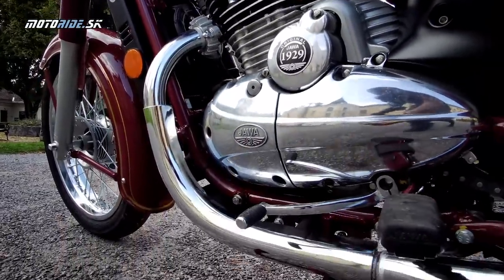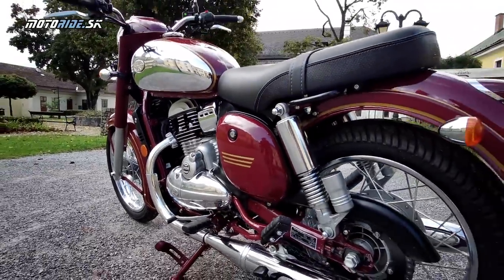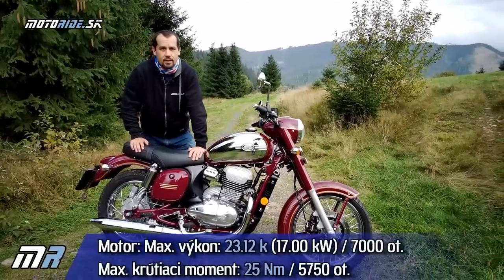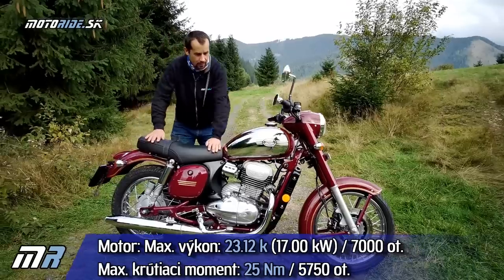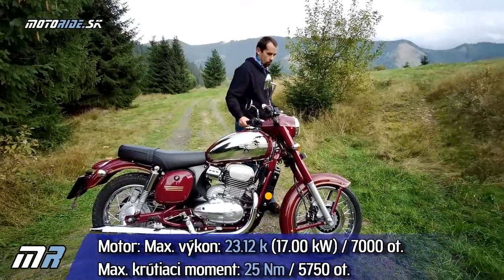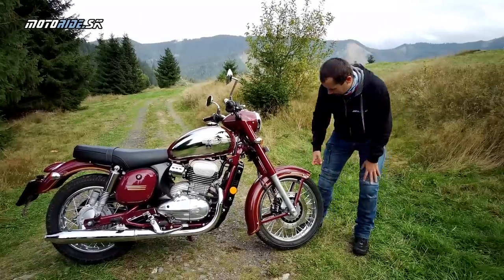Motor má teda 300 kubíkov, čo nie je veľa, ale viac-menej to pasuje na motorku, ako je táto. 17 kW, to je nejakých 23 koní a 25 Nm – to sú základné parametre. Celá motorka je nielen vizuálne retro, ale sú aj použité správne materiály.